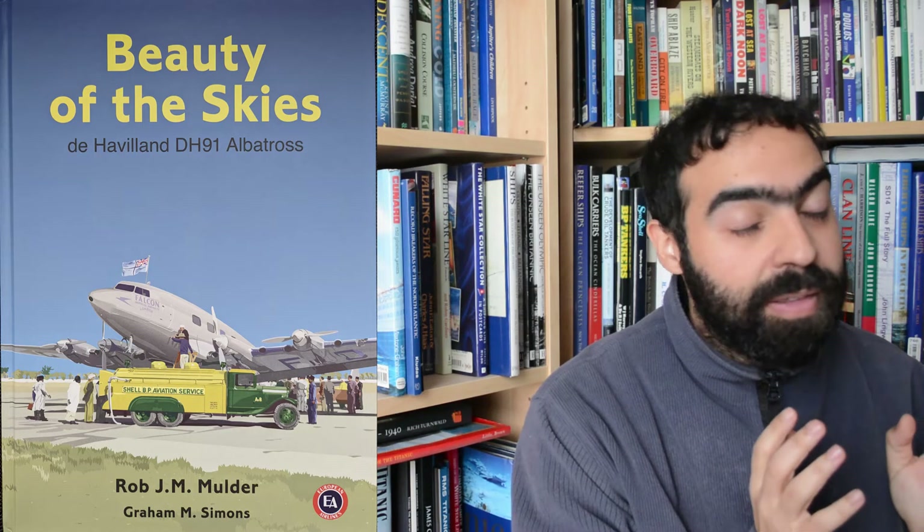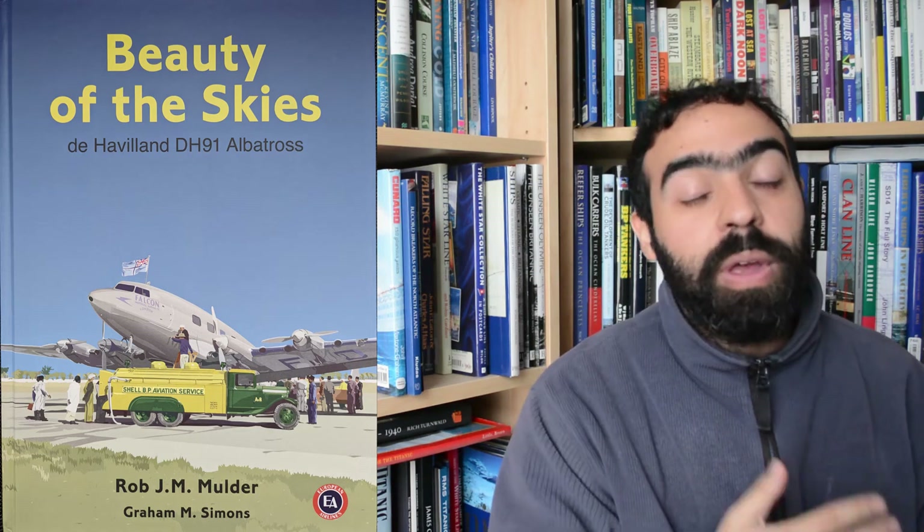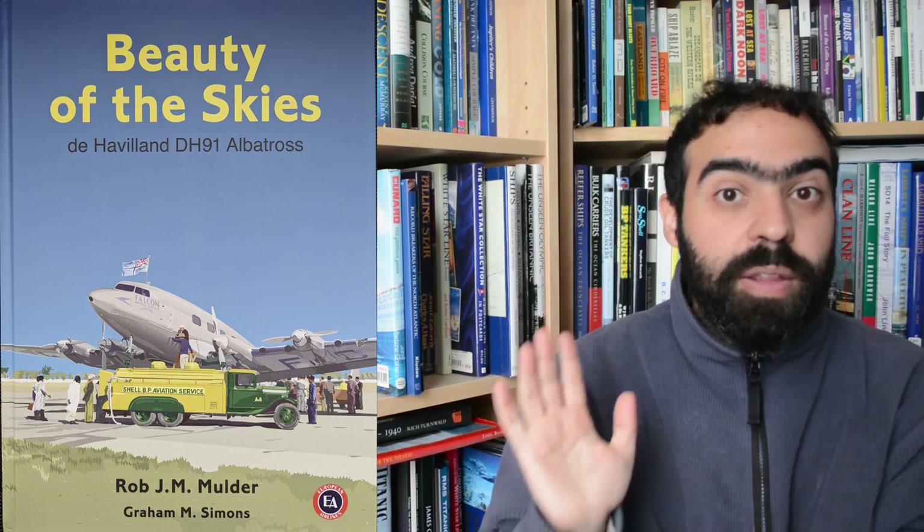This book will stand the test of time as the definitive volume about this aesthetically pleasing but imperfect aircraft. Rob has a beautiful, free-flowing, informative and gently humorous style that makes reading this book an absolute joy. The photos and illustrations are utterly spectacular.